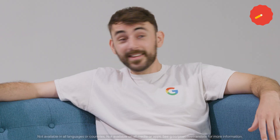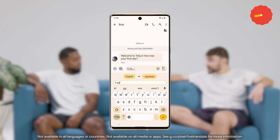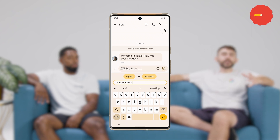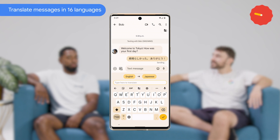Speaking of conversations, I also had trouble booking a tour so I couldn't understand the confirmation text that they sent me. Can Live Translate help me translate messages? Yeah, with cloud quality machine learning built into Google Tensor, Pixel 6a, Pixel 6 and Pixel 6 Pro can also translate messages accurately and securely offline in up to 16 languages.